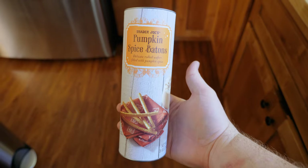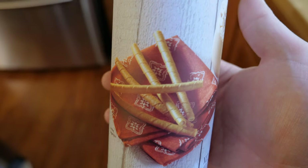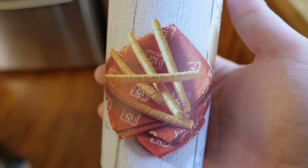Pumpkin spice batons: delicate rolled wafers filled with pumpkin spice. After tasting, the host says this is the flavor they want. Very light — almost fits an eggnog or fall coffee pairing situation. Rating: 3.5 out of five from the host, three out of five from Ashley.